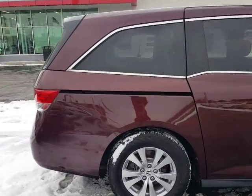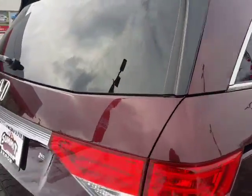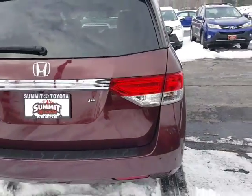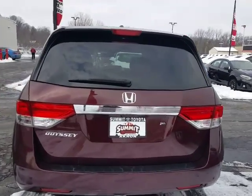It comes with our free Summit lifetime guarantee. That means we're going to cover the engine, transmission, and powertrain for as long as you own the vehicle. That is included free, with no limit on years and no limit on miles — so you're covered for as long as you have the vehicle.